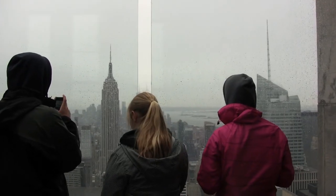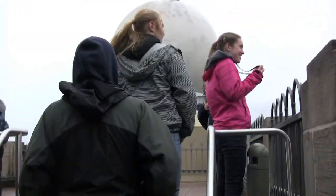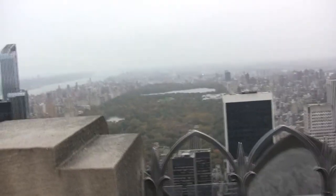Welcome to Top of the Rock. The elevator lets you off at the 67th floor where you can step out and see the city, but we totally recommend going up and up. The best view is from the 70th floor — there are no railings or glass to look through, and it offers a great 360-degree view of the entire city.